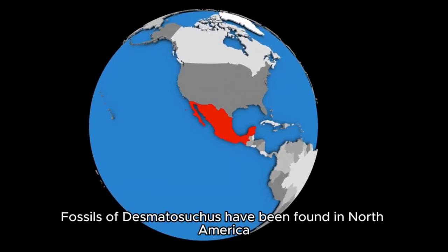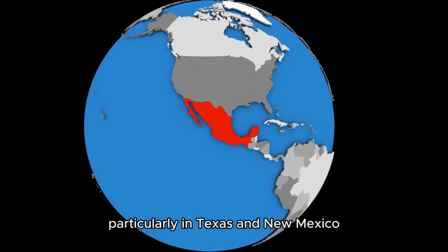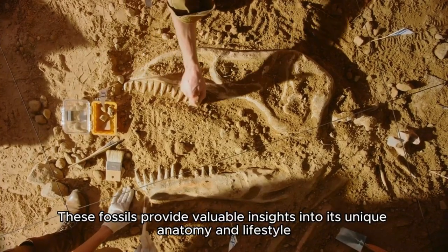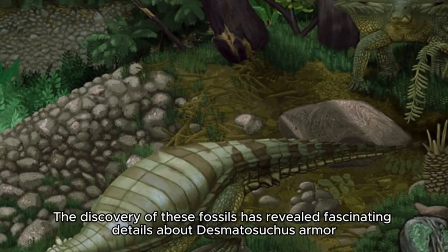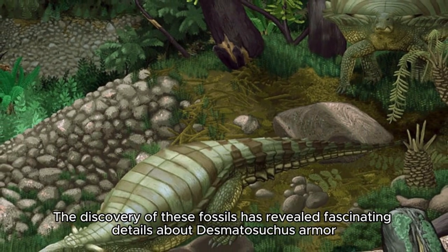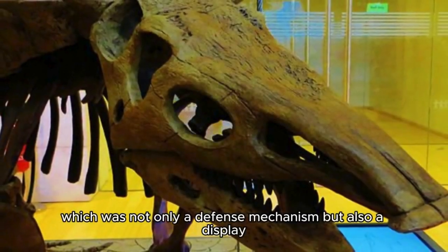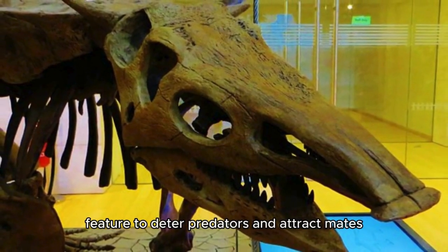Fossils of Desmatosuchus have been found in North America, particularly in Texas and New Mexico. These fossils provide valuable insights into its unique anatomy and lifestyle. The discovery of these fossils has revealed fascinating details about Desmatosuchus's armor, which was not only a defense mechanism, but also a display feature to deter predators and attract mates.